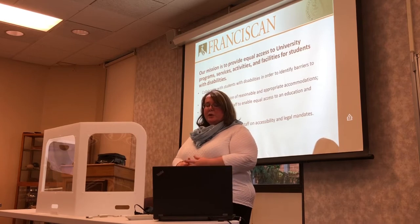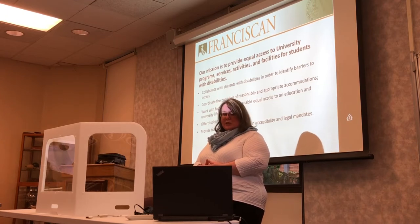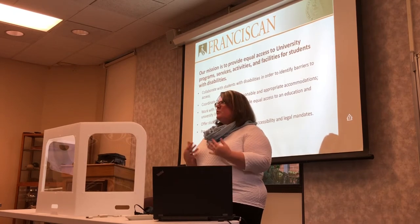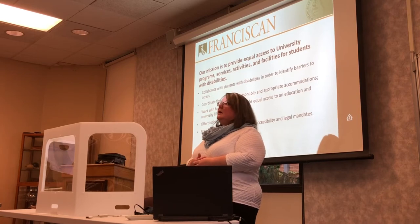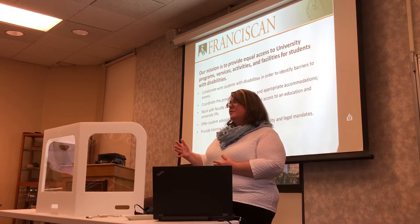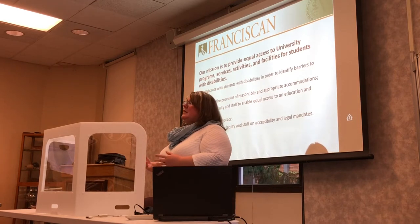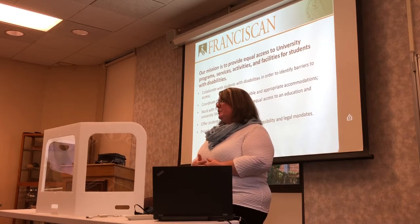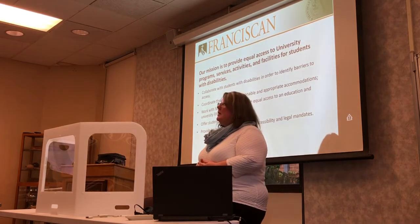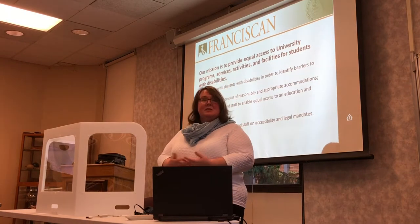We also coordinate the provision of reasonable and appropriate accommodations, and work with faculty and staff to enable equal access to education and university life. In recent years we've worked on making sure sidewalks have wheelchair accessible ramps — some are done, not all, but we have a game plan in place addressing different barriers on campus. We also provide training to faculty and staff on accessibility and legal mandates.